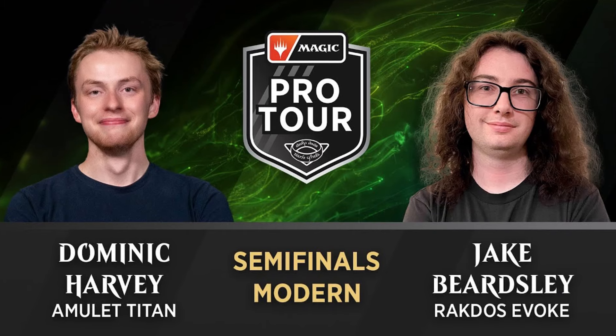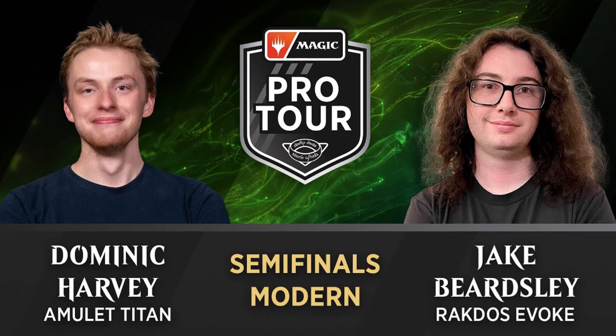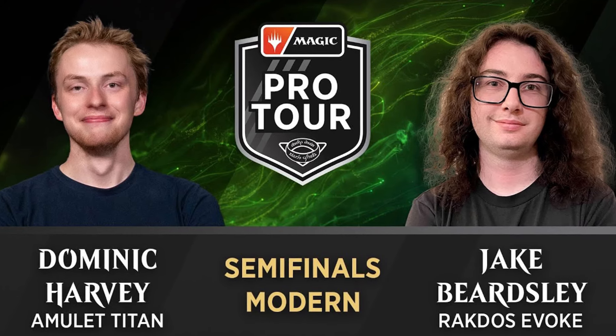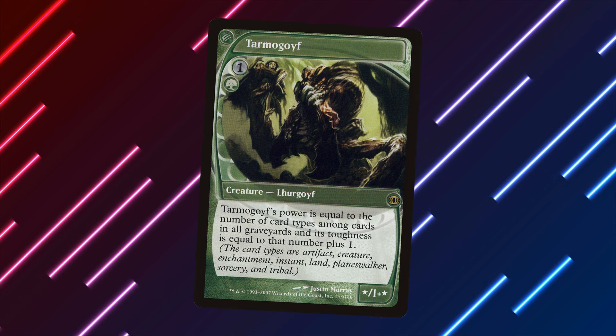At the most recent Modern Pro Tour, Dominic Harvey took Amulet Titan into the top eight, playing four copies of Primeval Titan. Bear in mind that Pro Tour was won by Black Red Scam with four copies of Fury, which is now banned — so he was playing against these banned cards and still got into the top eight. And then I started to think: are there other contenders?